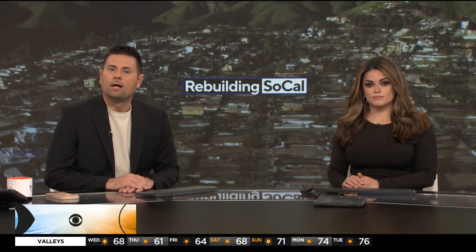A year later, a Malibu resident is stepping up to help rebuild — literally. CBS LA's Luz Delia Caballero introduces us to an architect who's using his skills to design stronger, fire-hardened homes for his neighbors.